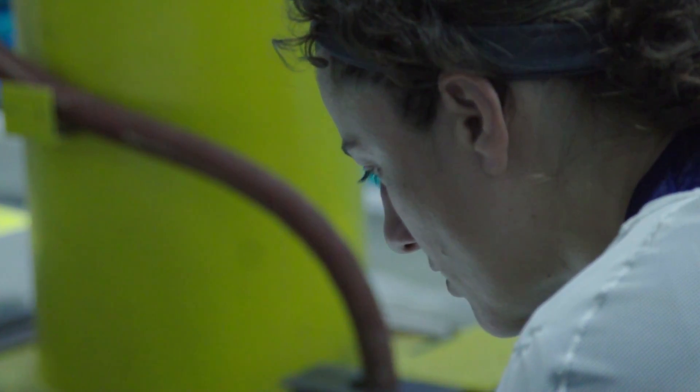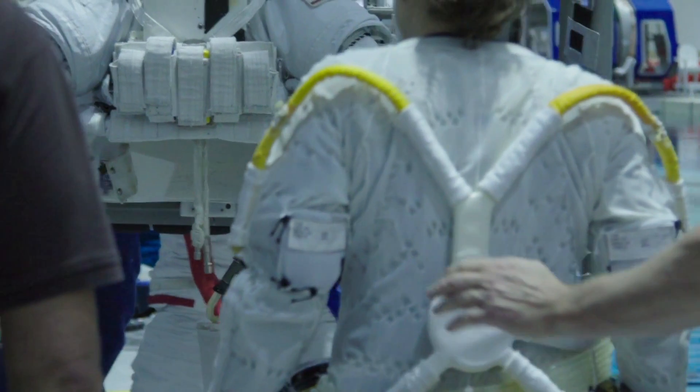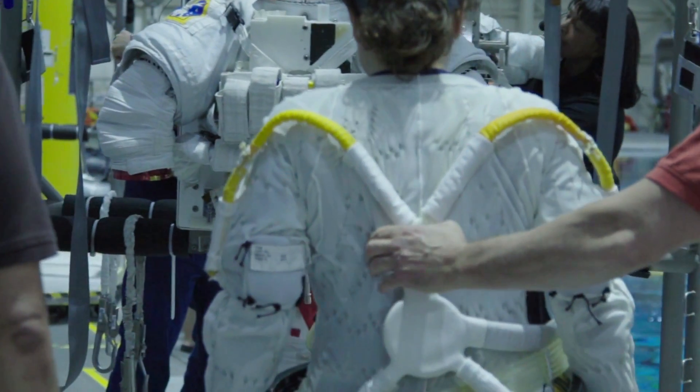Today we're at the Neutral Buoyancy Lab — we also call it the NBL. We like acronyms here. It's a giant pool that has a full-size space station underwater that we use for training.